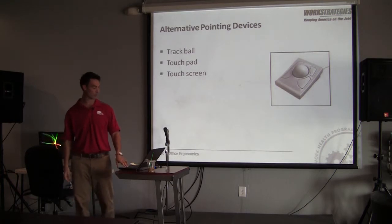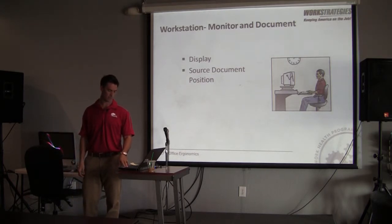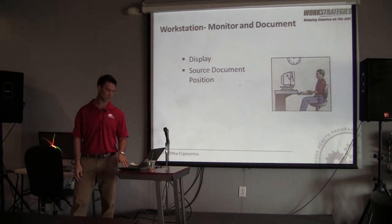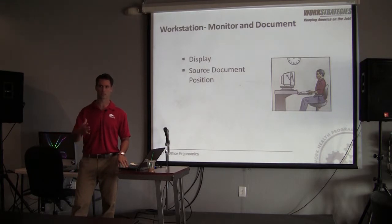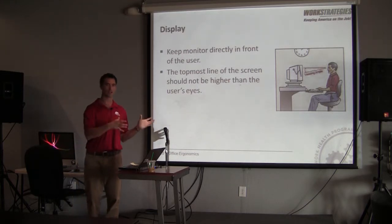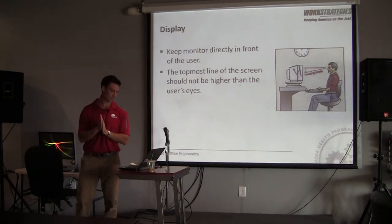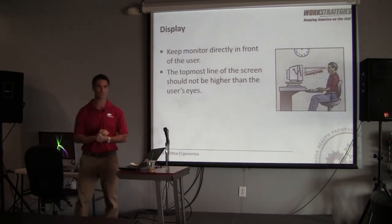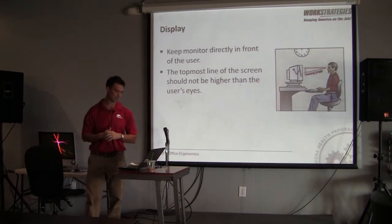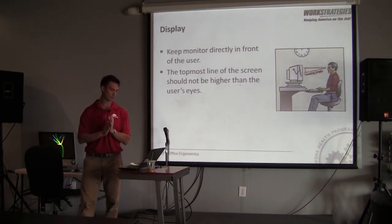The monitor setup is one of the primary causes of neck pain and is more often than not improperly set up — this is probably the one we end up changing most often with individuals. Obviously you want your monitor straight in front of you, not off to the side. The one you're looking at should be directly ahead of you, because prolonged neck rotation can lead to neck pain. If you're turning your head throughout an eight-hour day, that also leads to cumulative trauma.